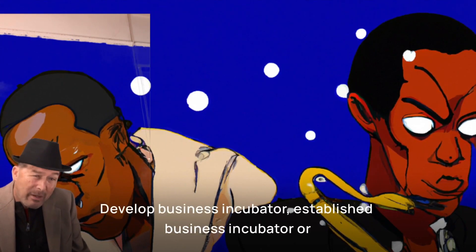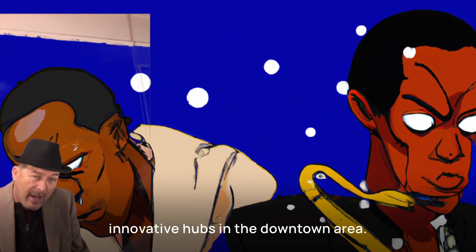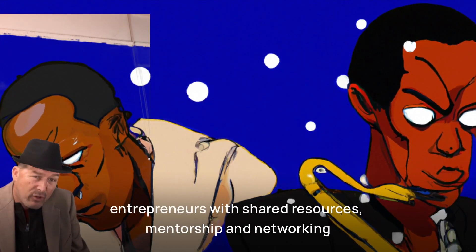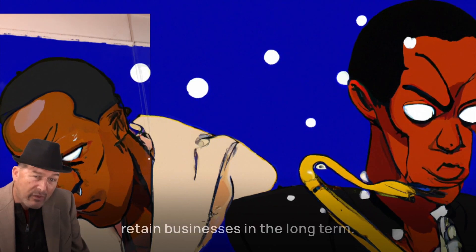Develop business incubators. Establish business incubators or innovation hubs in the downtown area. These facilities provide startups and entrepreneurs with shared resources, mentorship, and networking opportunities, which can help attract and retain businesses in the long term.